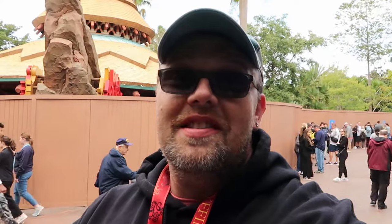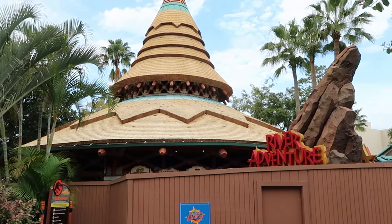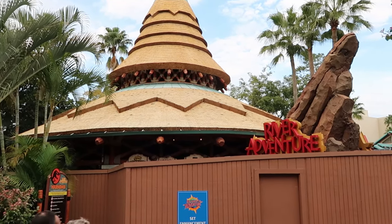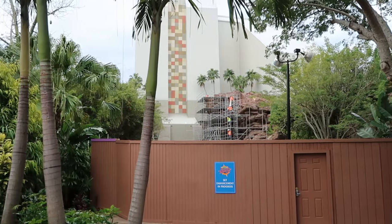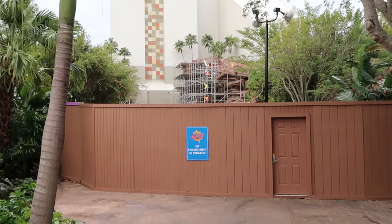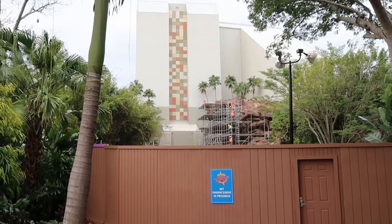One attraction you absolutely must ride in Jurassic Park is the Jurassic Park River Adventure — they're doing some set enhancements right now, so it's closed today. In summertime you'll definitely want to cool off on this attraction. Pro tip: Universal Studios often does routine maintenance on water attractions like Popeye and Bluto's Bilge-Rat Barges and the Jurassic Park River Adventure during the winter months. You can see all the scaffolding on the rock work where the big drop is. Normally this is a great area to get misted from the attraction in summer, with quite a bit of seating nearby.